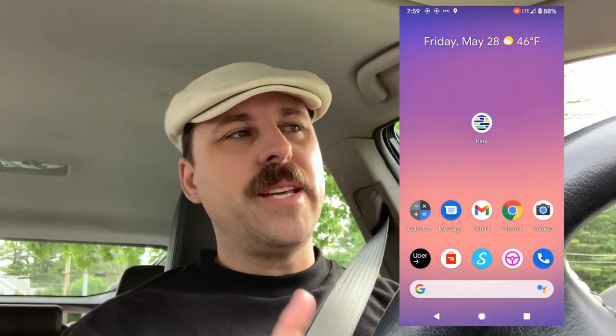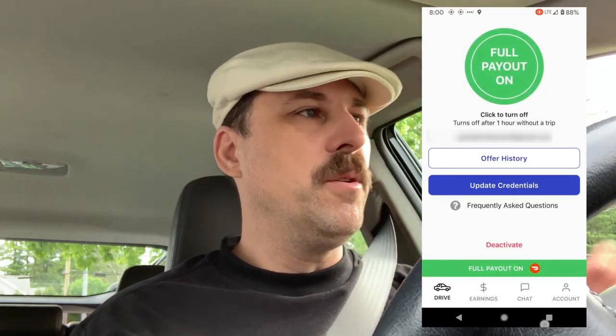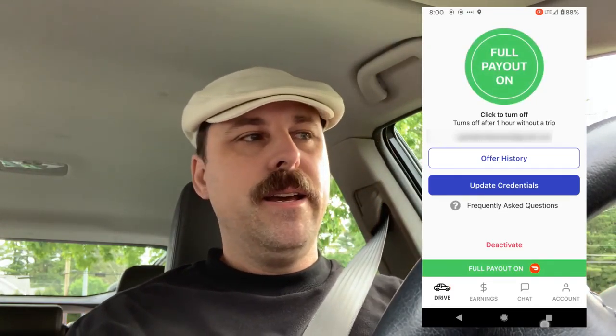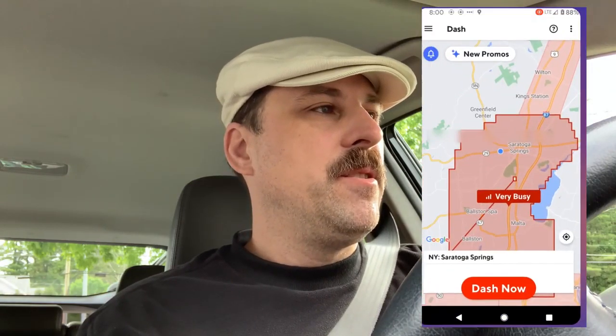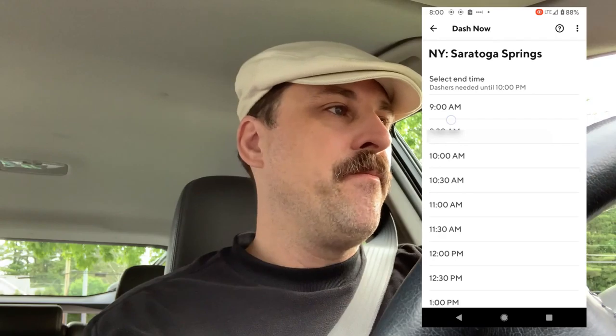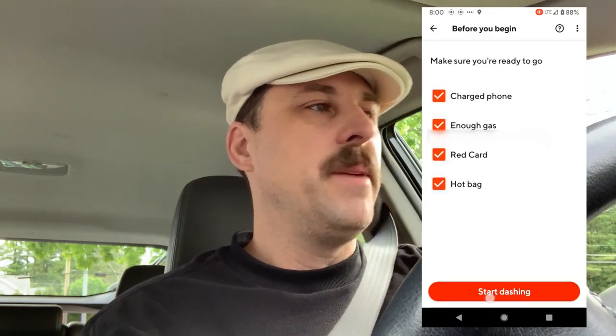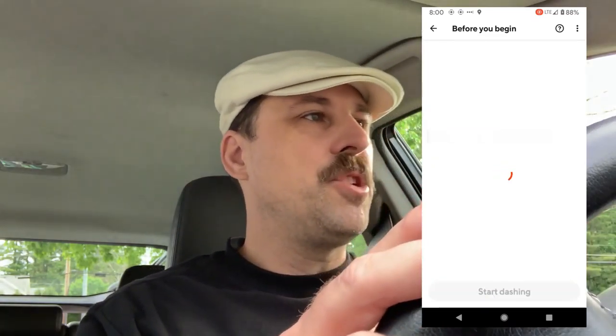As you can see on the app here, it is really busy in my market. So we're going to open the Parra app, select full payout on, and then go into DoorDash. We're going to tap Dash Now, go till about 9 a.m., and make sure all check marks are checked.